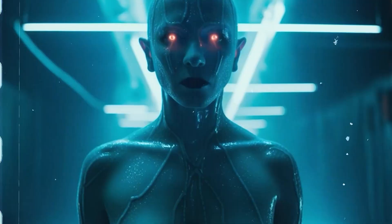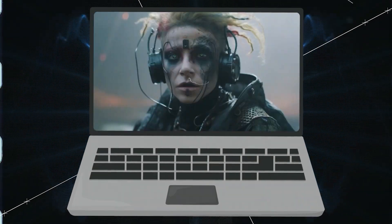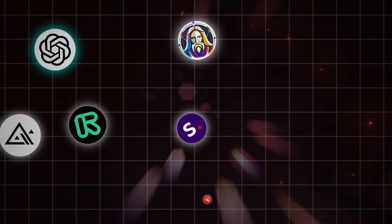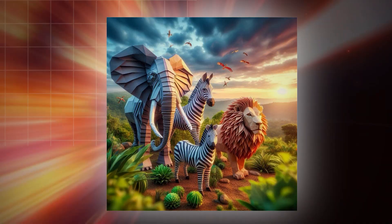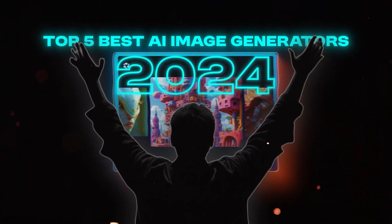AI image generation might be the fastest growing technology today. It is crazy how much progress has been made and the stunning visuals you can create with these tools. Recently, many AI image generators have been released that are less popular than Midjourney, but can produce results just as impressive, if not better. Today, I will show you the top 5 best AI image generators of 2024.